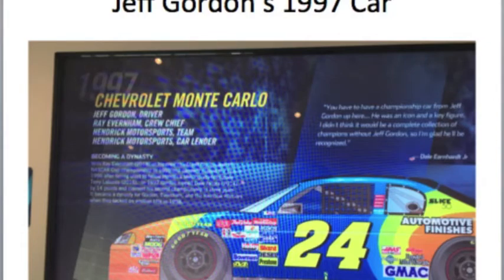Let's start off with Jeff Gordon's #97 car, which I saw on the Glory Road. While I was doing the interactive thing in the Glory Road section of the museum, I came across his famous paint scheme, and usually he drives a DuPont Chevrolet.